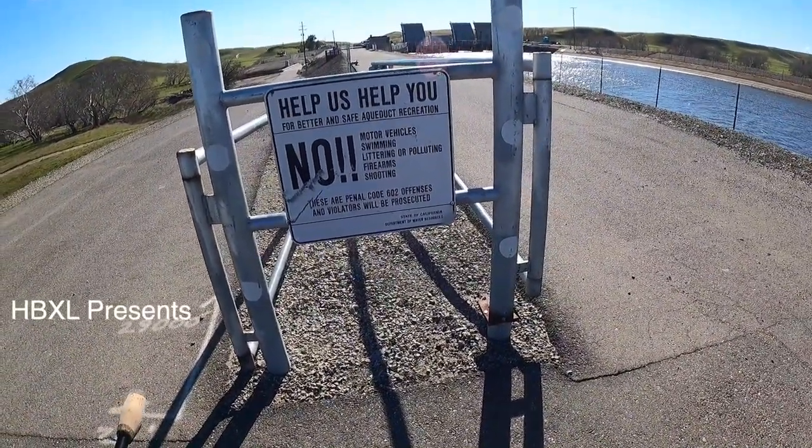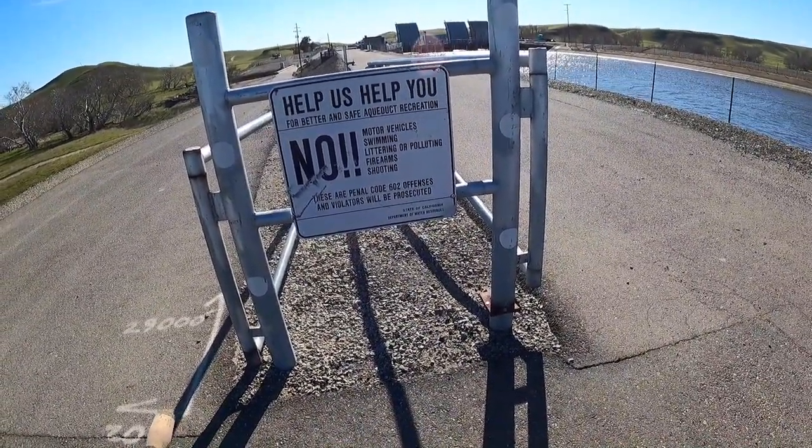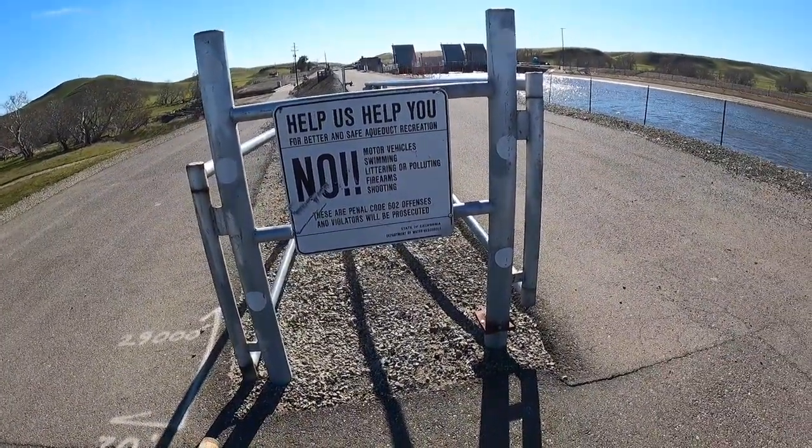All right guys, take note of the signs. I know most of you guys have been out here and know the rules, but for everybody that don't, come out here and keep these places pretty well maintained.